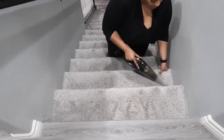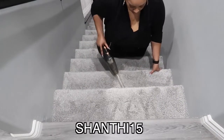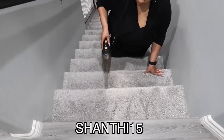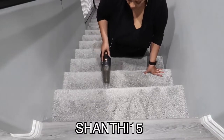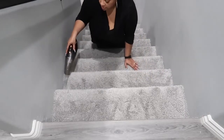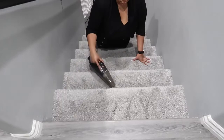There will be a link in my description box where you can use code shanthi15 to get 15% off of the handheld vacuum. I love that it comes in a few different color options and that it's super convenient. You can use it all around your house, you can take it and use it in your car.